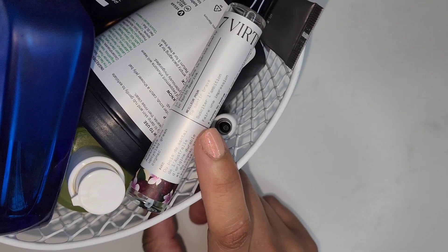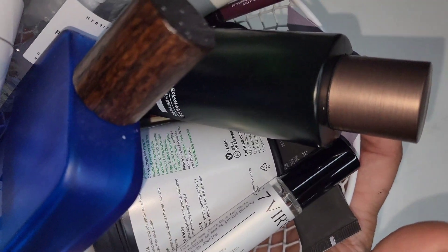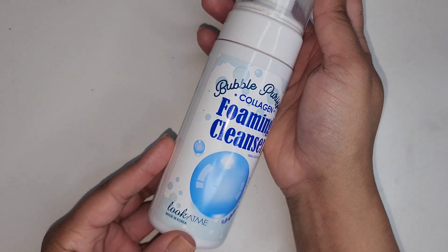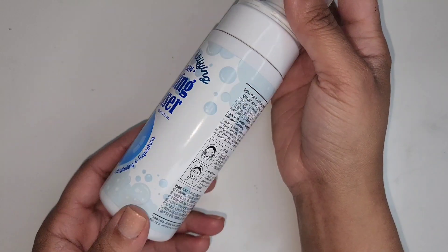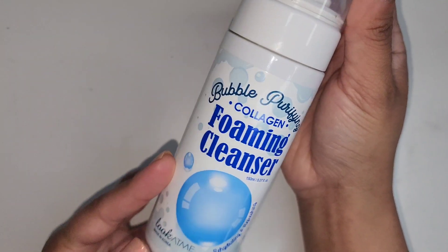There are several things I want to go over for this month, and the first few things are things that my husband decided to contribute. He was using this Bubble Purifying Collagen Foaming Cleanser. He wasn't a fan of this, so we probably won't get that again.